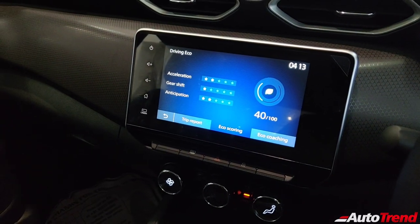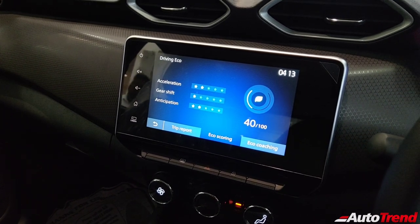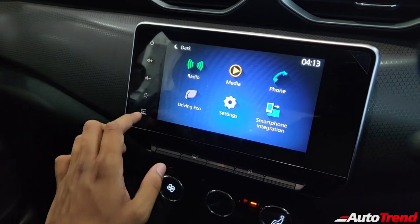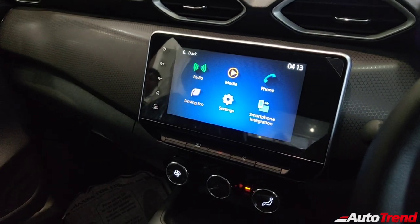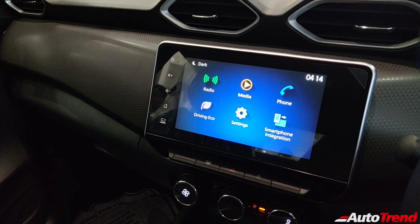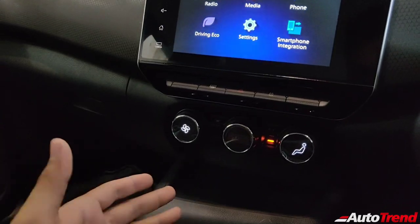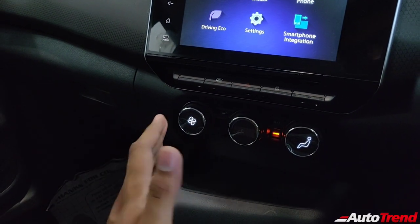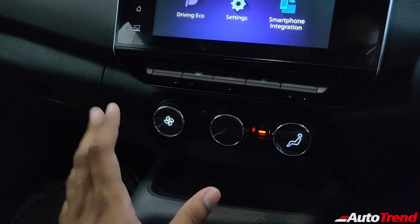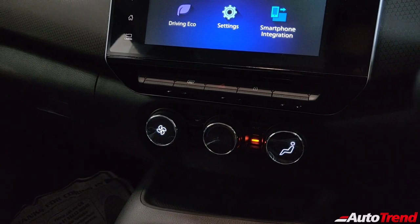Talking about the climate control console, the three rotary knobs are similar to those on the Renault Triber, but here the displays are integrated at the center of each knob — a nice touch reminiscent of more expensive Nissan models sold abroad. The graphics are very crisp. When turned on, the temperature is displayed at the center knob, fan speed on the left, and directional airflow on the right. With the headlamps on, everything is backlit. You get a front windshield defogger button, AC button, internal/external recirculation button, and an auto climate control button — all perfectly ergonomically placed.